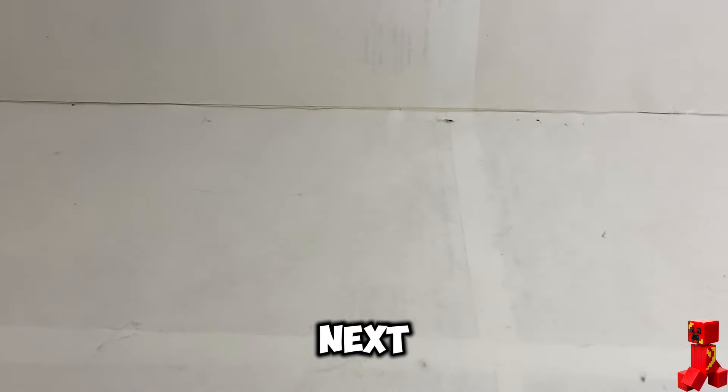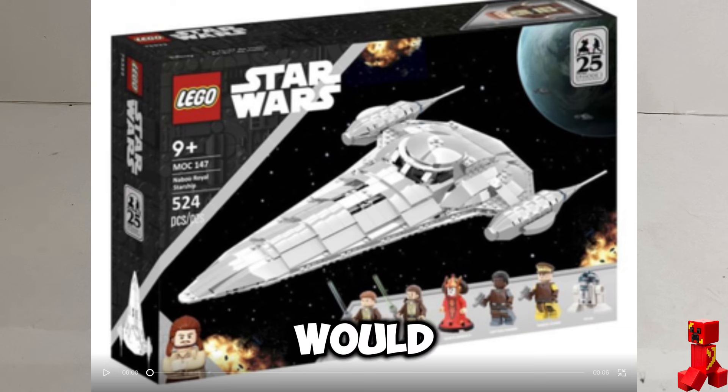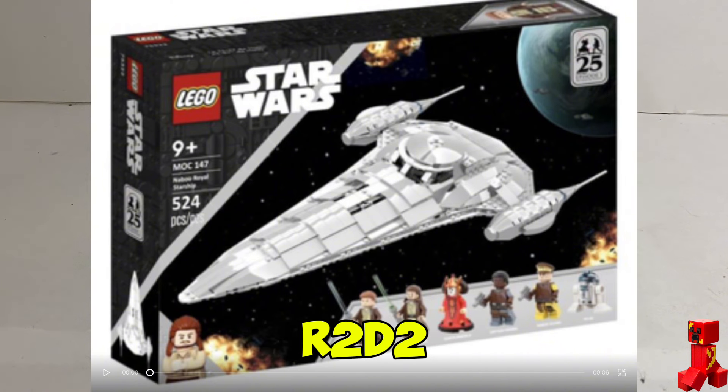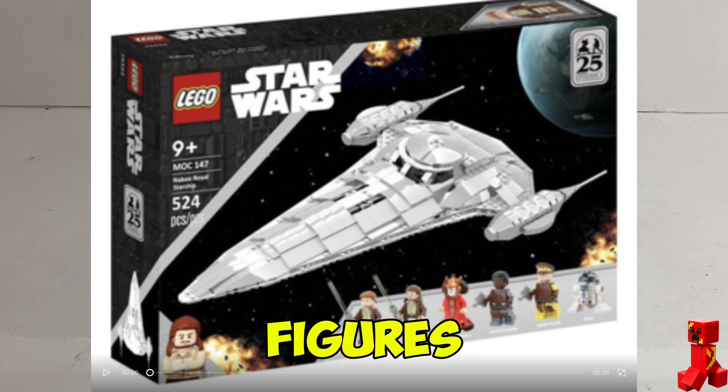The next set we need is the Naboo Royal Starfighter. It would come with a Queen Amidala figure, Qui-Gon, Obi-Wan, two other named characters, and of course R2-D2. This set would cost a hundred dollars retail and come with six minifigures. Is it worth it?